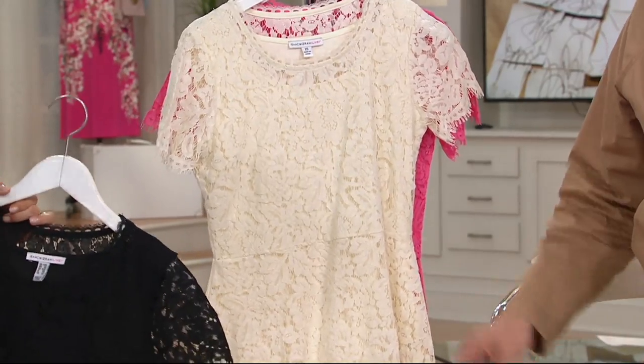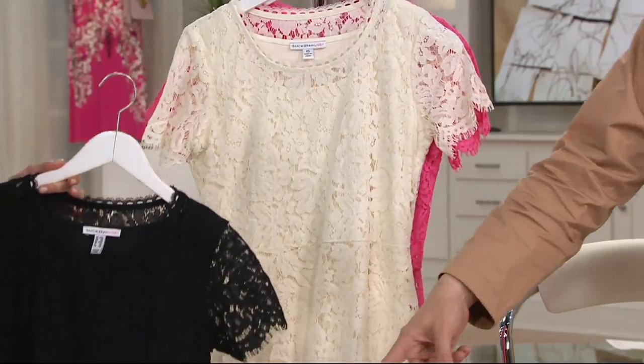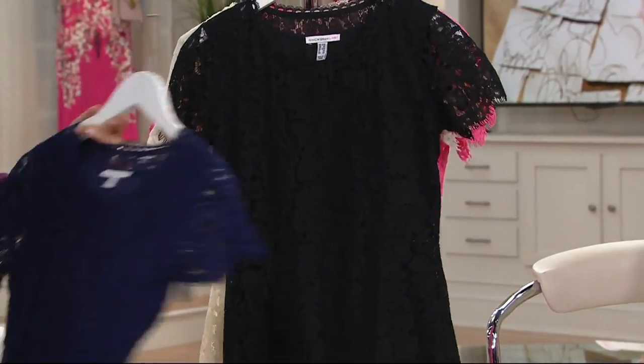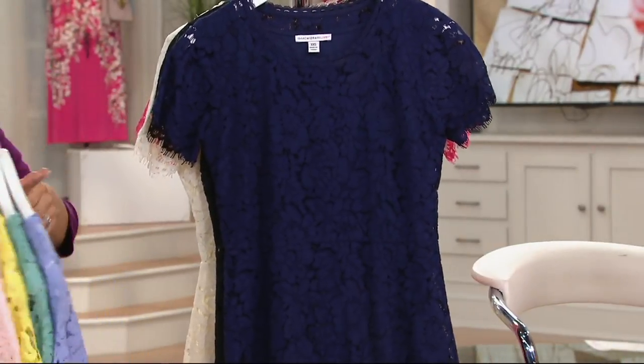This cream with white, and then some kind of sand for your shoes and your pants. Here's your black — exquisite. Then here's your blue, called Cadet Navy.